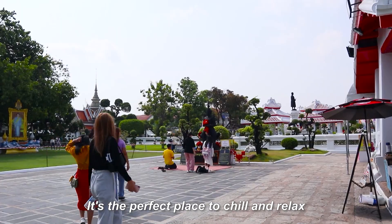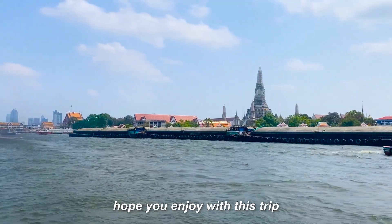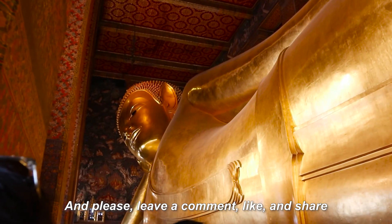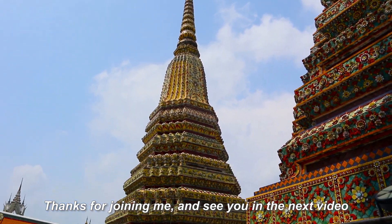It is the perfect place to chill and relax after a long day of sightseeing. And that's it for today. Hope you enjoyed this trip. Don't forget to subscribe so you won't miss out on our next destinations. Please leave a comment, like, and share. Thanks for joining me and see you again in the next video. Bye!